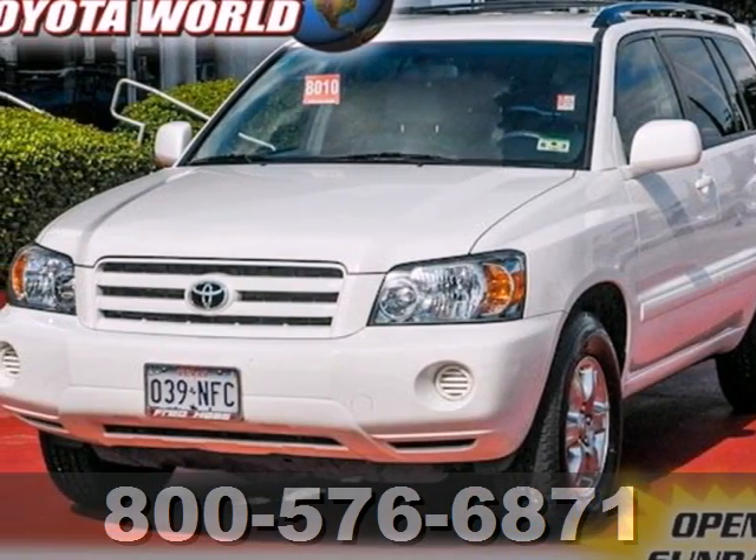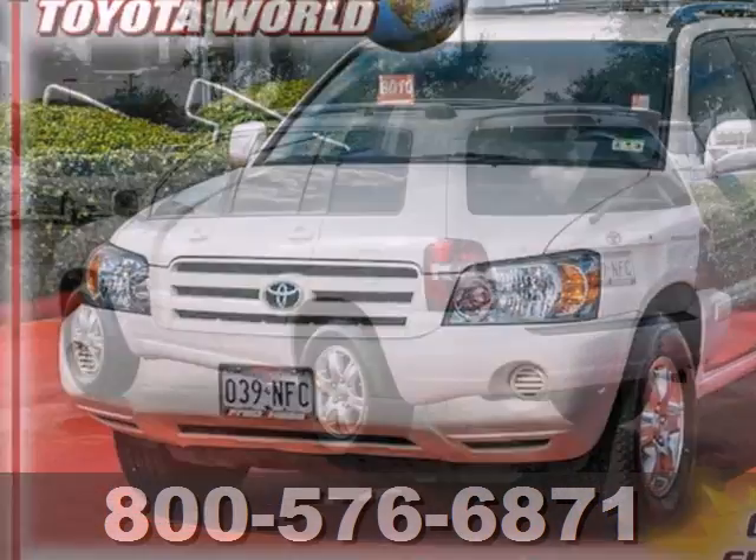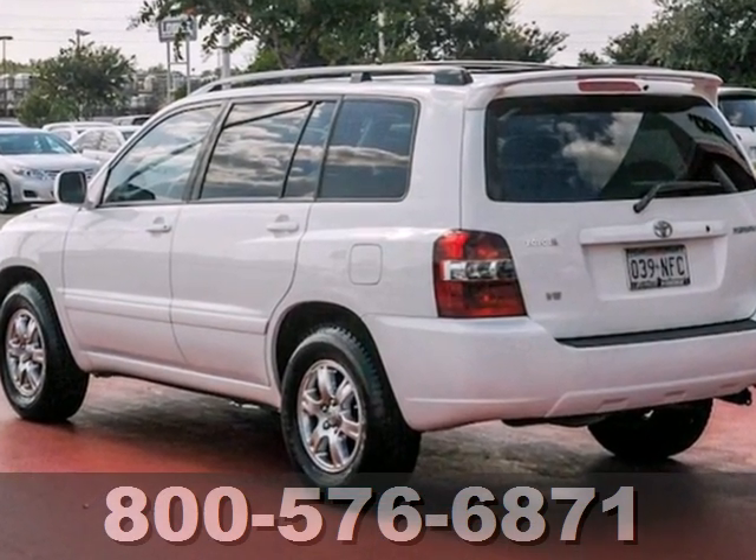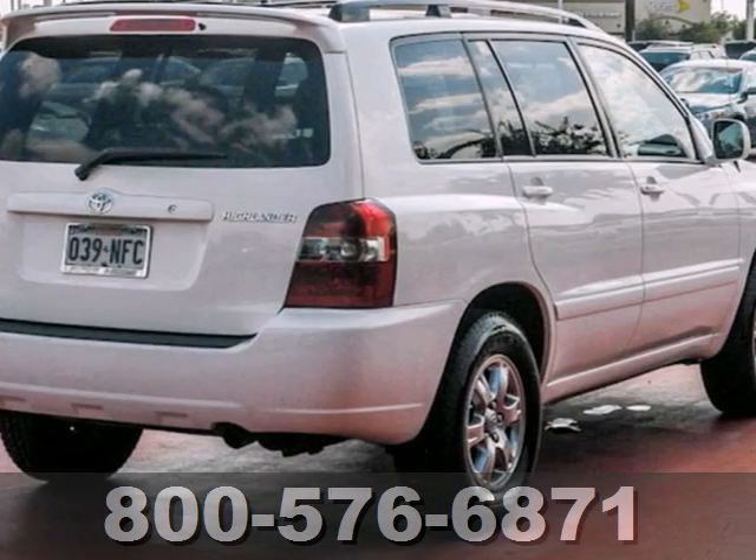It's a 2006 Toyota Highlander. Consider luxurious, comfortable seating, 80.6 cubic feet of cargo area, power door locks with two-stage unlock, and a roof luggage rack.